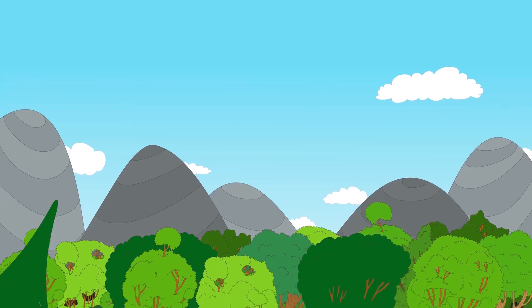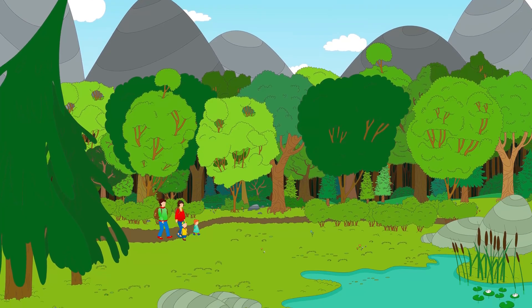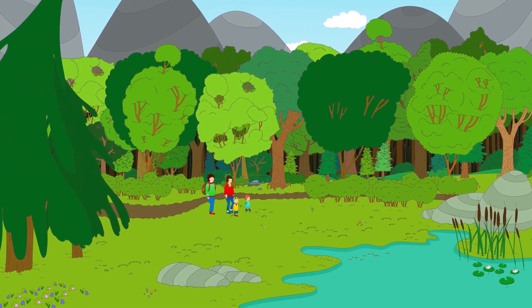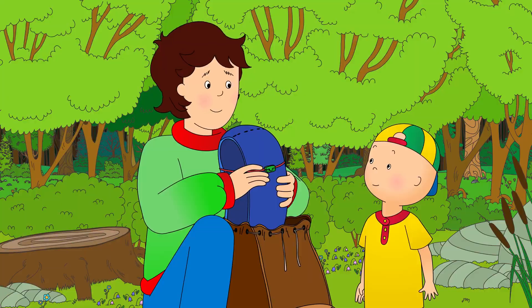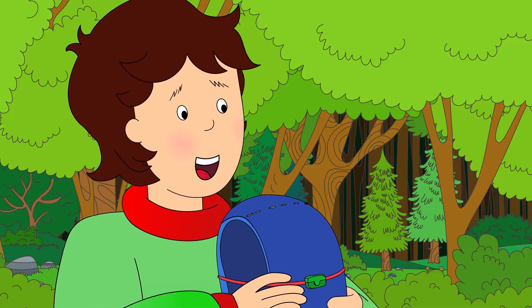It was summer vacation, so Mommy and Daddy had taken Caillou and Rosie camping in the forest. Daddy had found them a beautiful spot right next to a lake. Here we are. Can I help? Sure, Caillou. With your help, we'll have the tent up in no time.